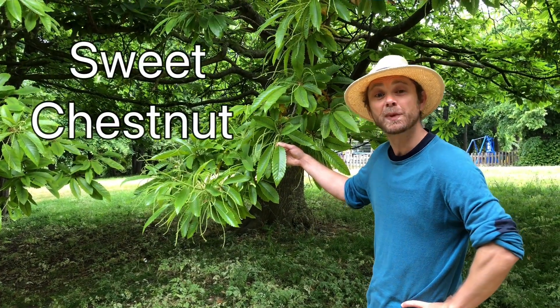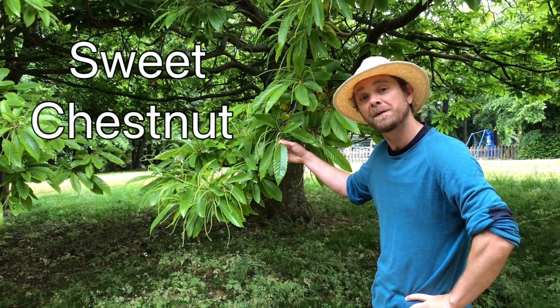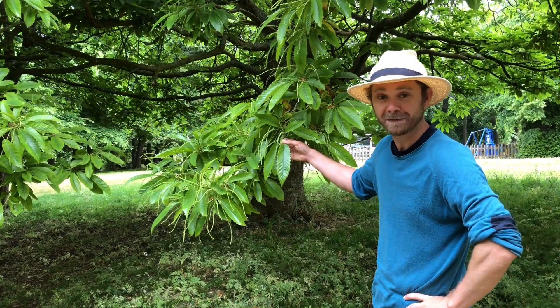Hello tree lovers! Today we're going to have a look at the sweet chestnut. First I'm going to show you a few features and then I'm going to give you three tree facts.